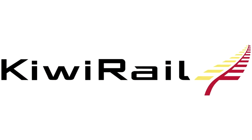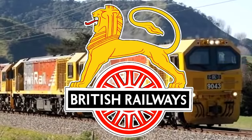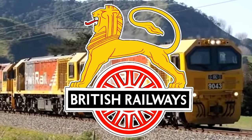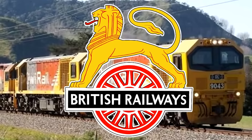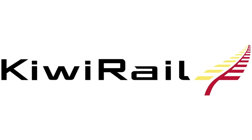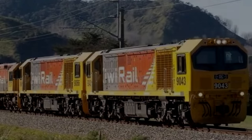These diesels are not good and they're still not good. At least British Rail, when they got a bunch of bad diesels, had the good sense to give up on them and replace them with better ones. KiwiRail is sticking to their guns with these DLs, and maybe they'll get better — but I'm not going to hold my breath.